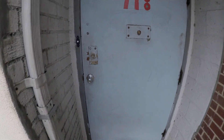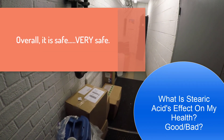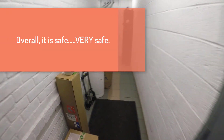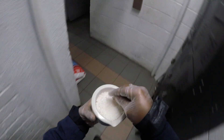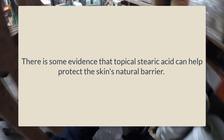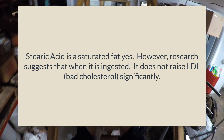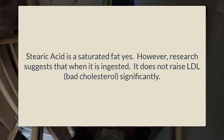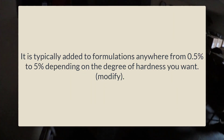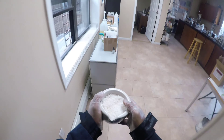Now, the all-important topic: is stearic acid good for your health? Overall, stearic acid is safe — very safe. When applied to the skin, stearic acid is not easily absorbed, however it is an essential component of the skin's composition. There is some evidence that topical stearic acid can help protect the skin's natural barrier. And although stearic acid is a saturated fat, research suggests that when it is ingested, it does not raise LDL cholesterol significantly. When used in formulations, it is typically added at anywhere from 0.5% to 5%.